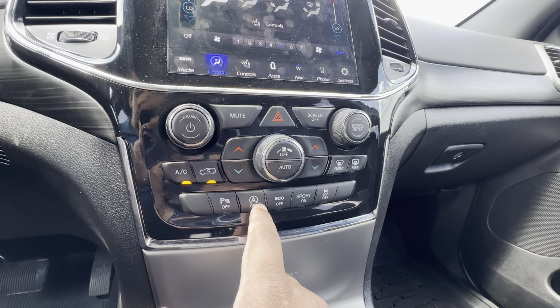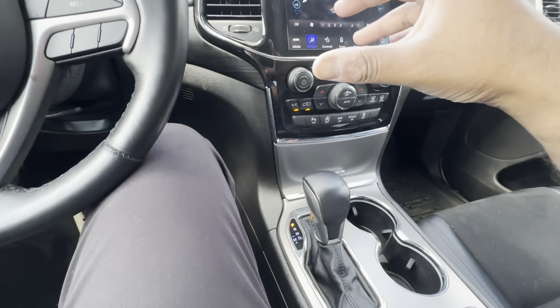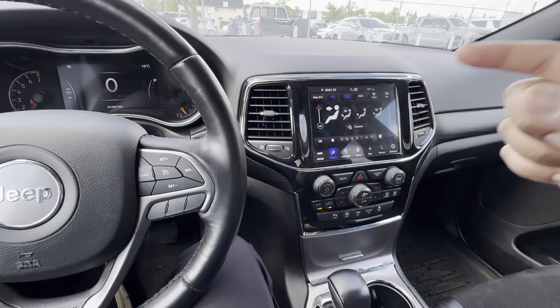Below there, you have a storage compartment with two USB-A ports, an auxiliary input, and a 12-volt DC plug. Behind that are two cup holders and your transmission shifter. This runs an 8-speed automatic connected to a 3.6-liter V6, and of course 4x4.